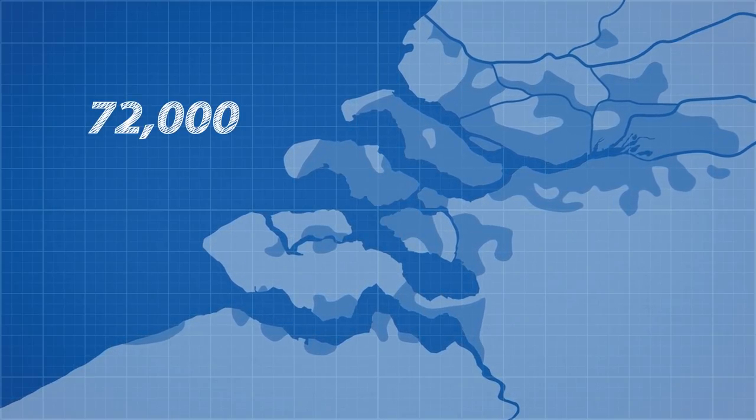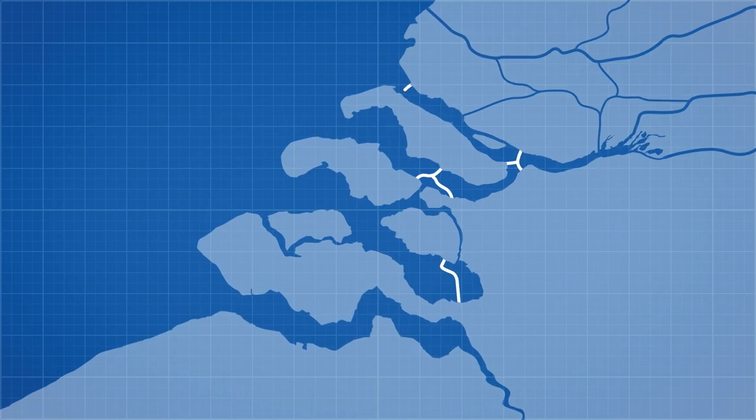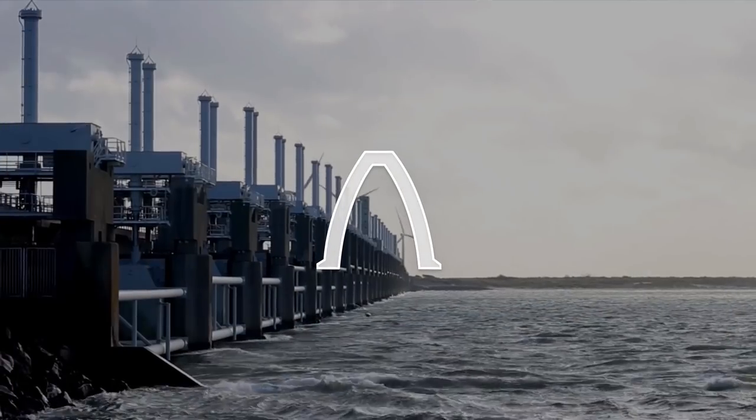Today we are going to learn why this happened and how it sparked the construction of one of the 7 modern wonders of the world, the Dutch Delta Works.